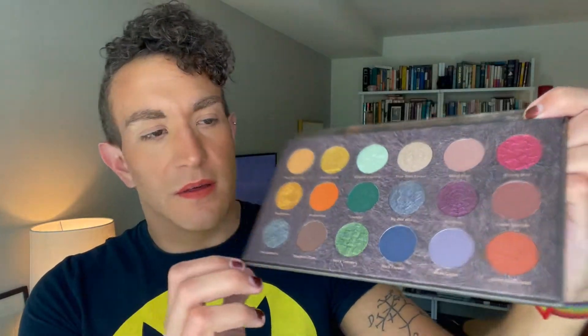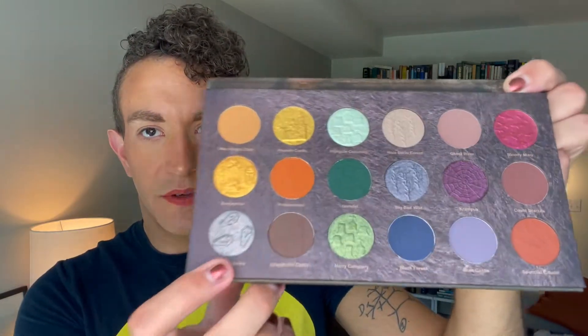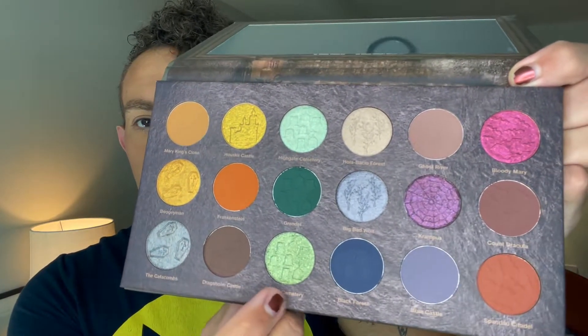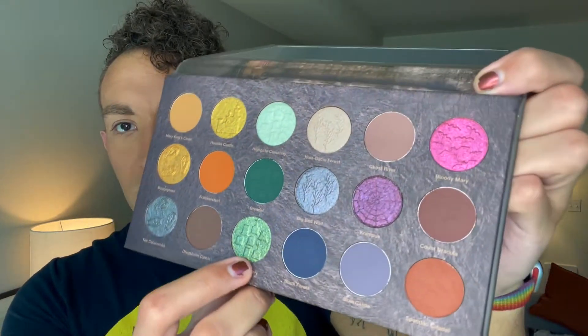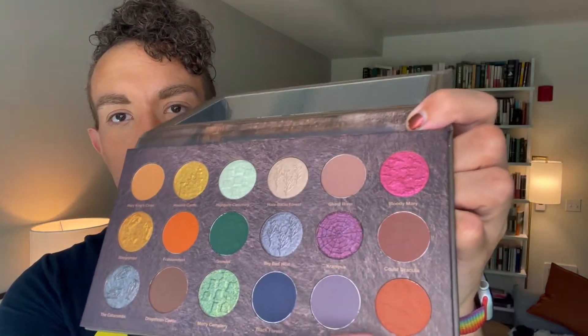They really like their embossing — each row has a different embossing design. This one has little coffins, this one has a castle, this is a graveyard, and then there are trees, spider webs, and bats. It's just super cute. It's the perfect Halloween fall palette.